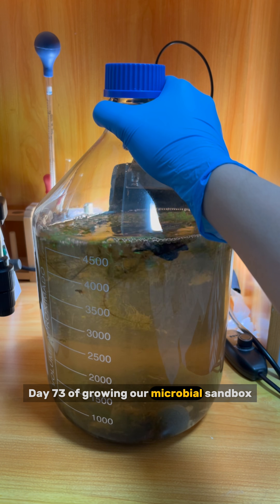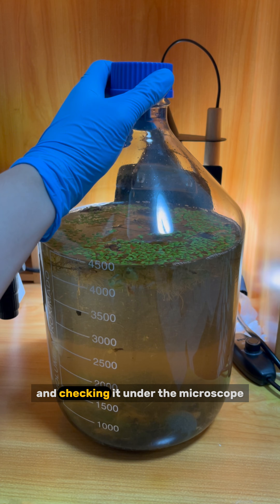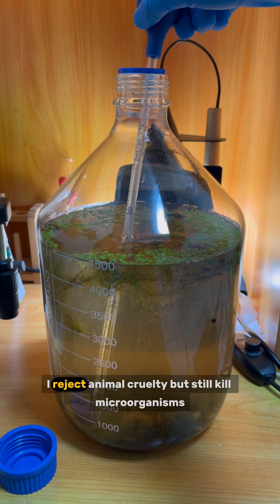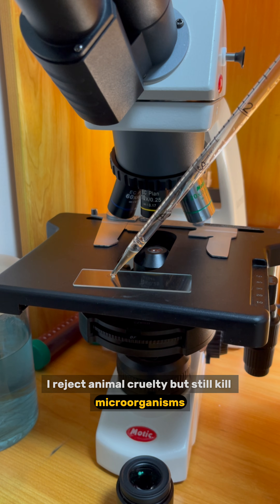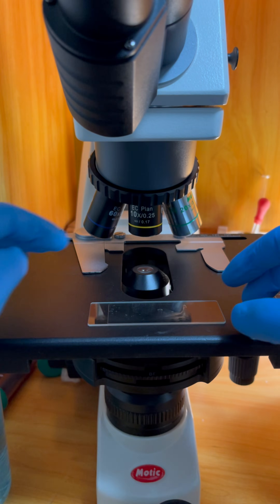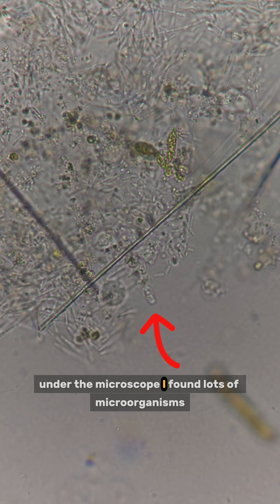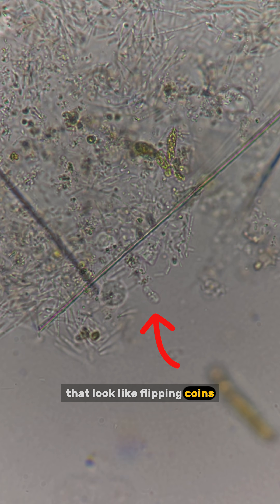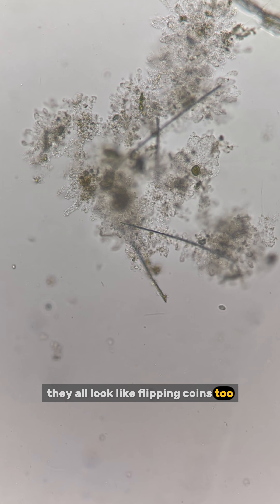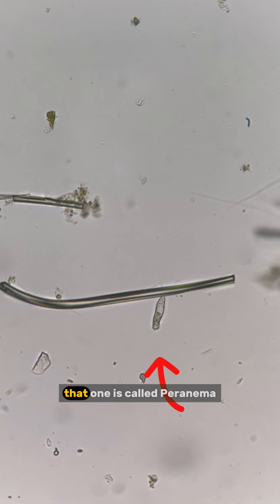Day 73 of growing our microbial sandbox by adding random stuff and checking it under the microscope. I saw some funny comments saying I reject animal cruelty but still kill microorganisms — did anyone seriously think killing microorganisms counts as animal cruelty? Let's check under the microscope. I found lots of microorganisms that look like flipping coins, with many small ones swimming in the background. The twisting one in the center is called peronema.